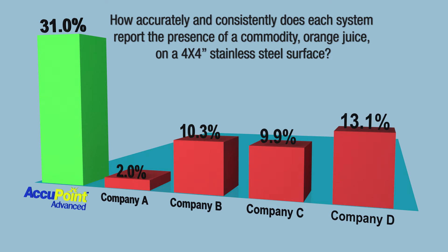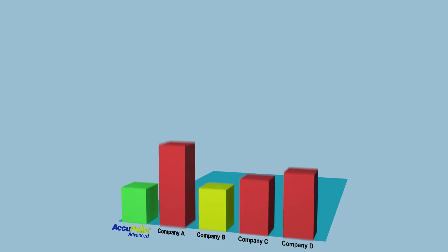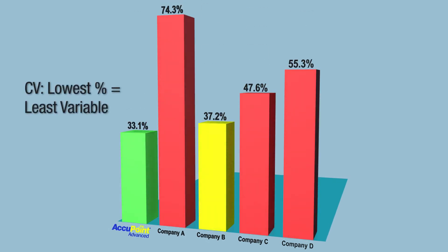Neogen's Accupoint Advanced ATP system consistently yielded the highest percent recoveries and the most consistent readings of the target analytes. It's also important to remember that in the real world, dirt is not evenly distributed on surfaces after cleaning. It's most often invisible and randomly distributed in small spots.